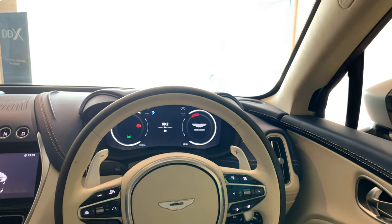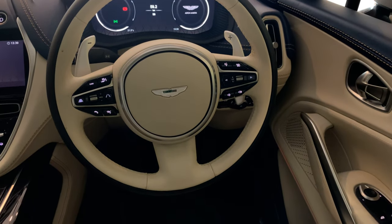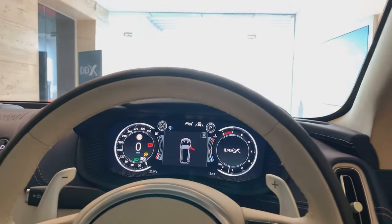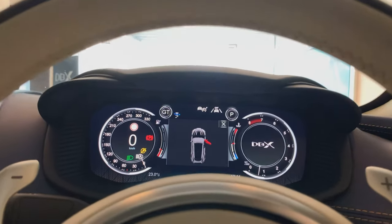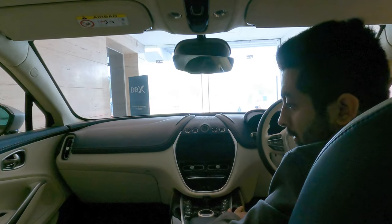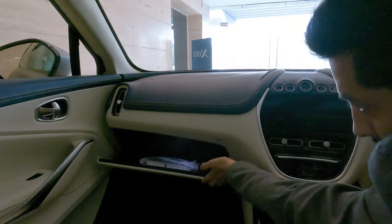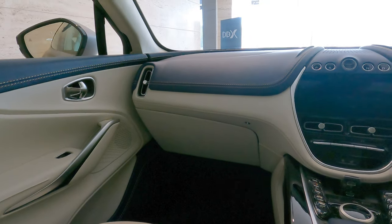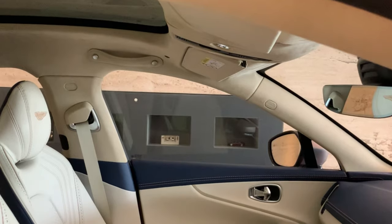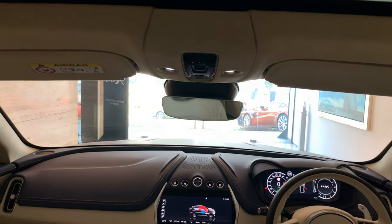The steering wheel looks elegant and stylish. It gets controls for the audio system, connectivity features, lane keep assist, and automatic cruise control on both sides. On the back side is a 12.3-inch screen which acts as the speedometer, tachometer, and multi-information display. There is a nicely sized glove box with illumination. There is good vision at the front and sides, thanks to the low waistline and big windows.